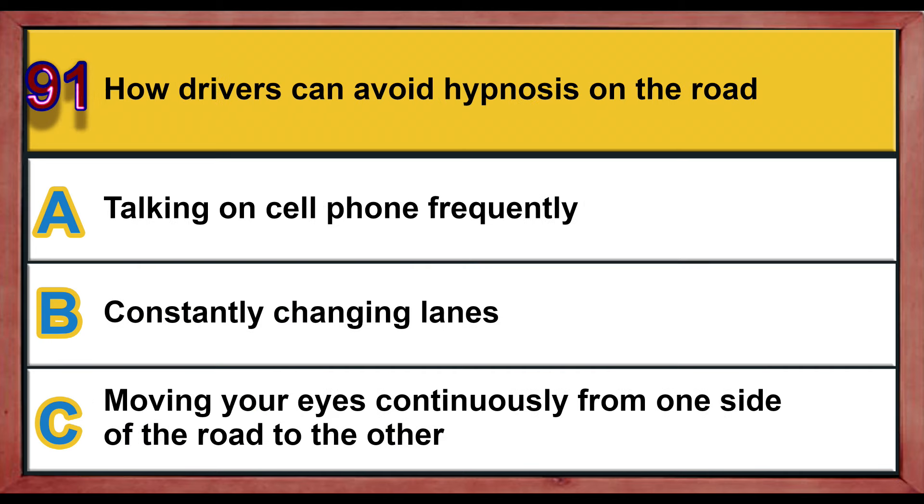Question number 91. How can drivers avoid hypnosis on the road? A) Talking on a cell phone frequently, B) constantly changing lanes, C) moving your eyes continuously from one side of the road to the other.